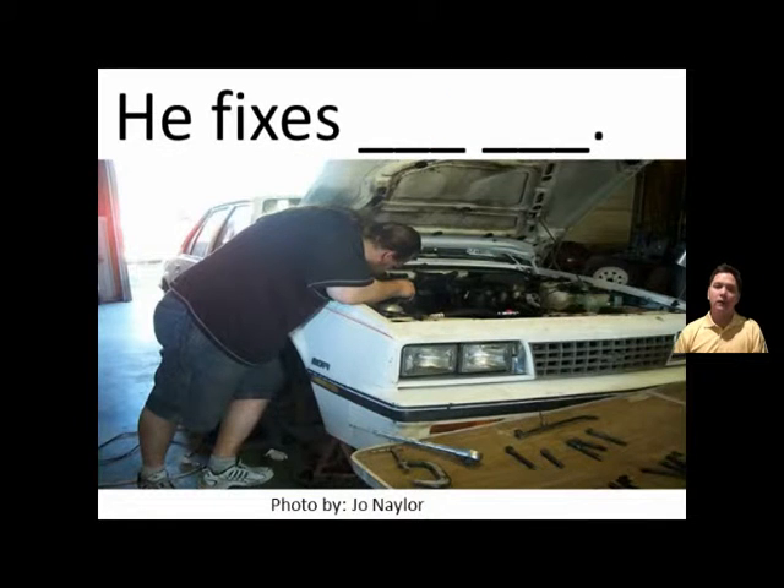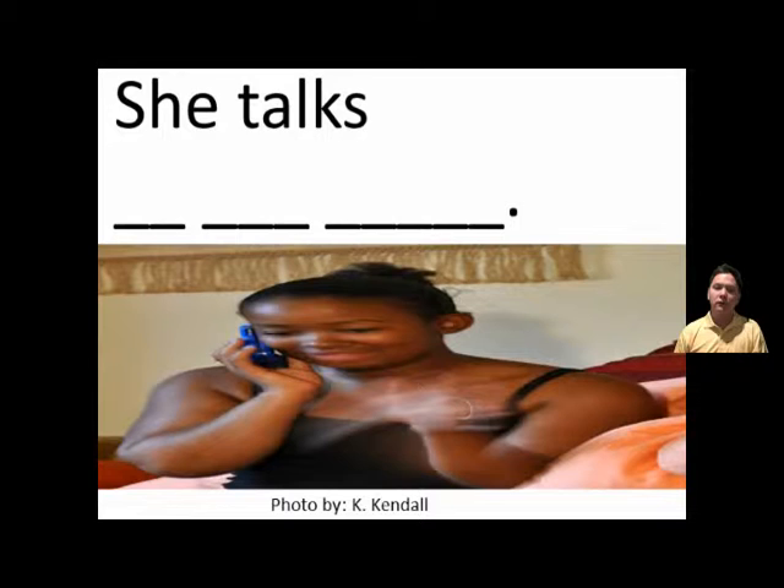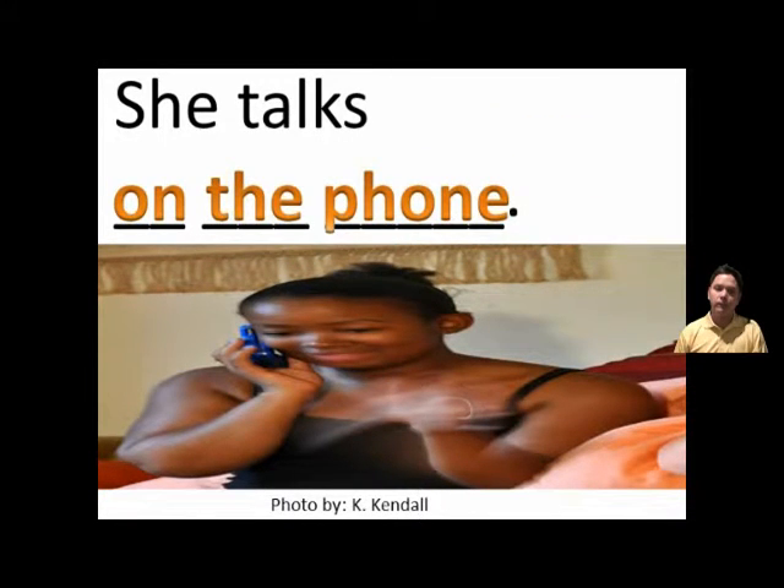He fixes the car. He fixes the car. He fixes the sink. He fixes the sink. She talks on the phone. She talks on the phone.